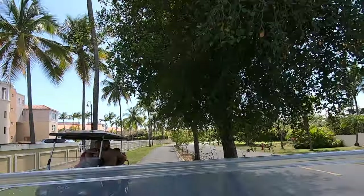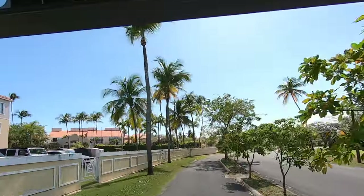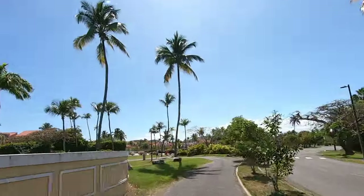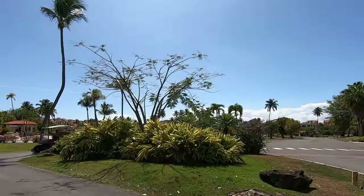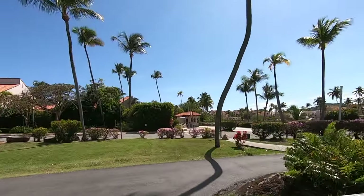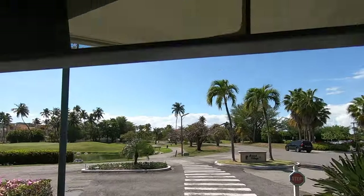It's a fun way to get around the community. I actually find it way more convenient to drive a golf cart and park than to take a car most of the time. In fact, I don't even own a car — I just have a golf cart, and that gets me around for 95% of what I need. If I ever need to get into town, I'll either borrow a car or rent one at the Target, which is also in Palmas del Mar.